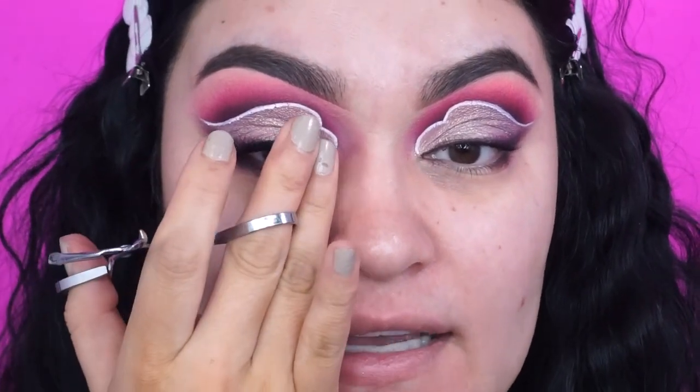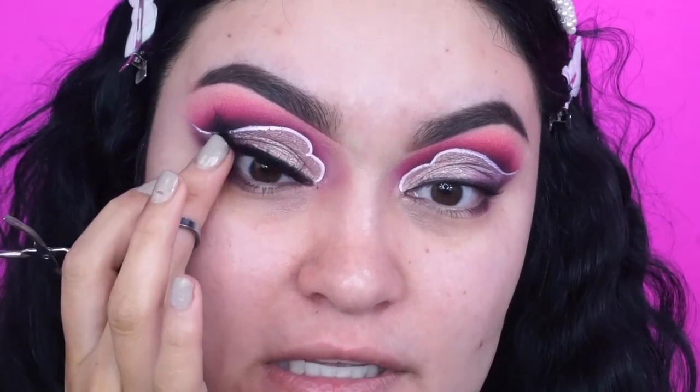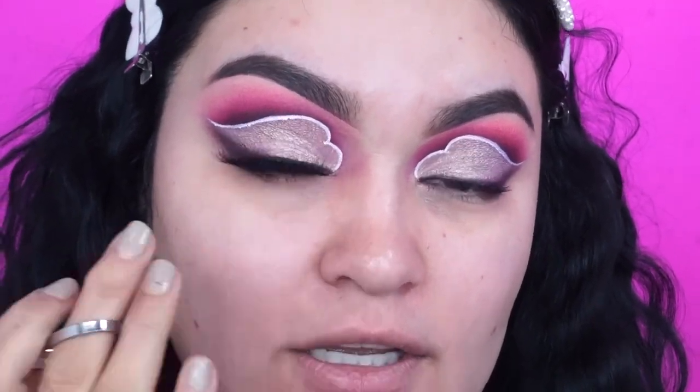These lashes are so pretty — I love how they have a nice soft band and they don't feel heavy at all. They're perfect for this look because I don't want something too full or too long at the outer corners; I still want it wispy so we can definitely see the details in the eyeshadow. Now that the lashes are on, I'm going into my primer.